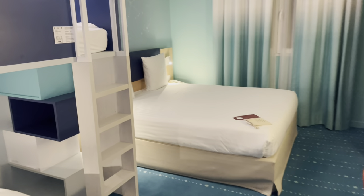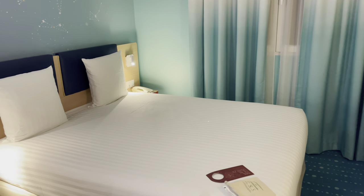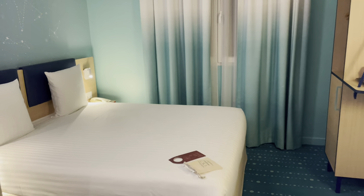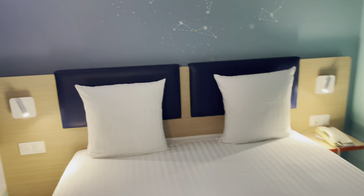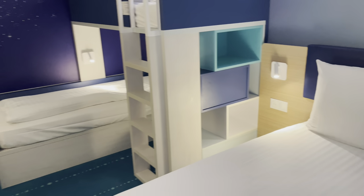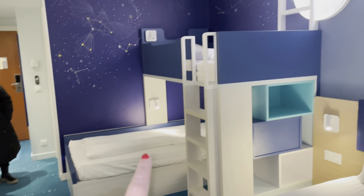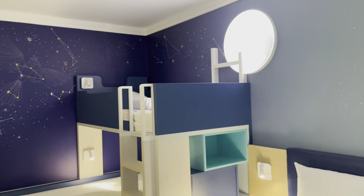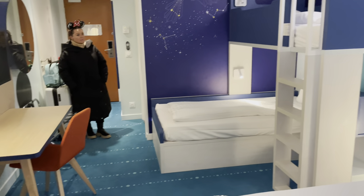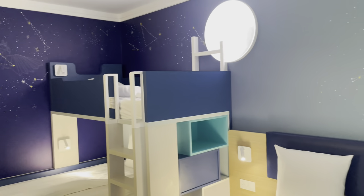With the normal rooms you just get a standard double bed, but with the family rooms you get bunk beds included as well. There's a single on the bottom and a single on the top. It smells amazing — really clean in here. It looks new as well; it really does look like a really good room.